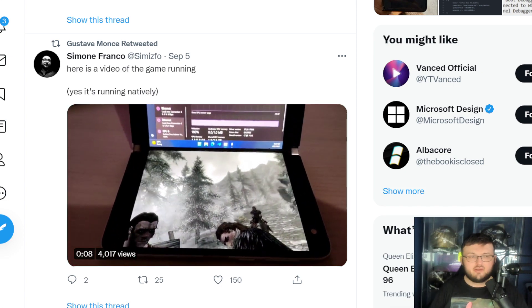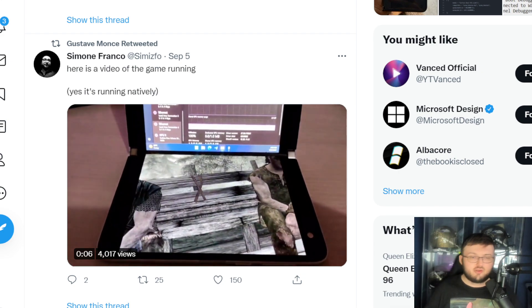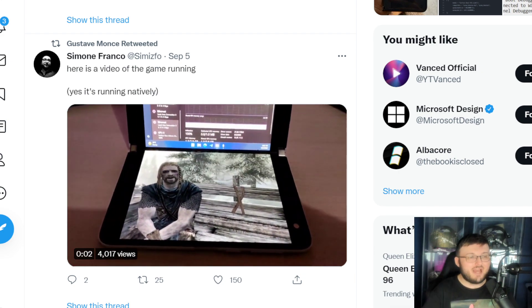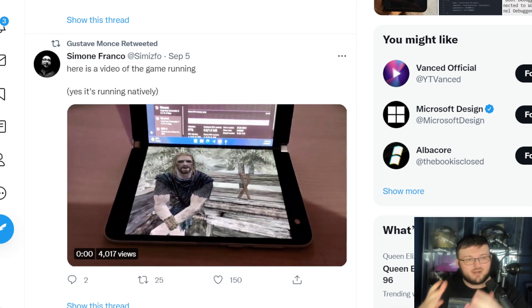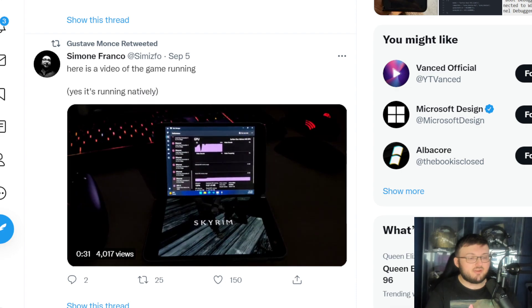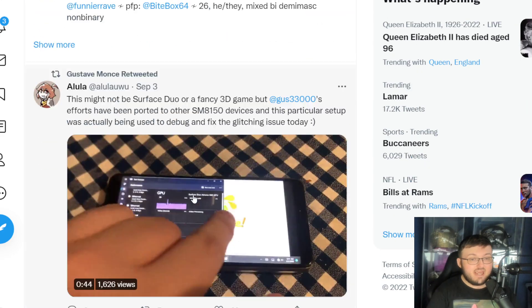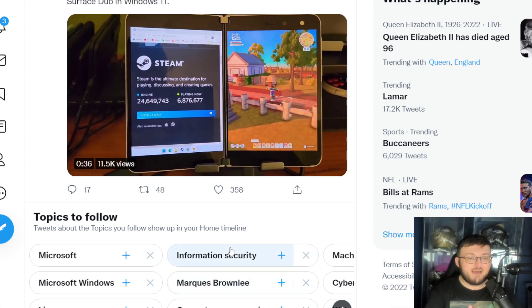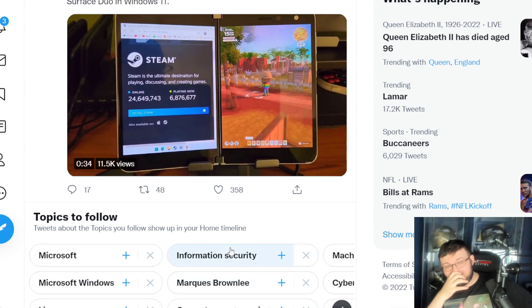Now I know you might say, well, I can run Minecraft on my Duo 1 too — I can download it from the Play Store. Guys, this is a completely different OS. To install a new operating system on a device like this and then have it be able to run 64-bit is absolutely crazy. I mean, this is just nuts.